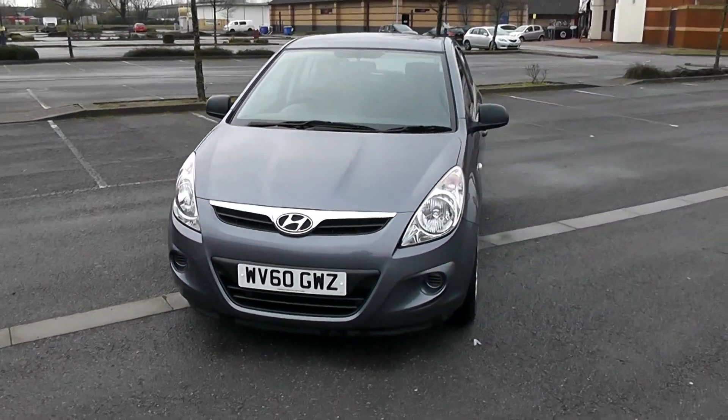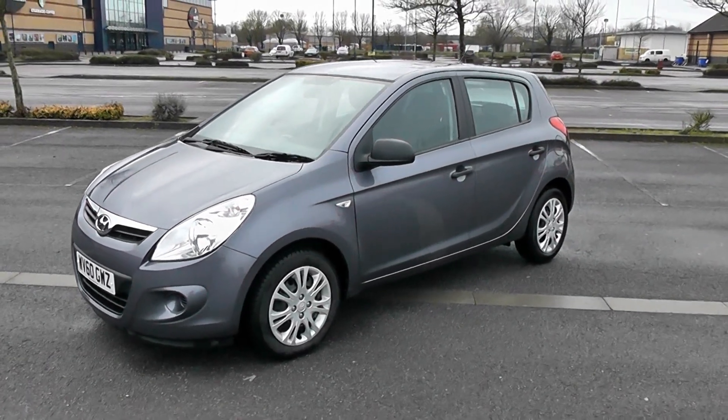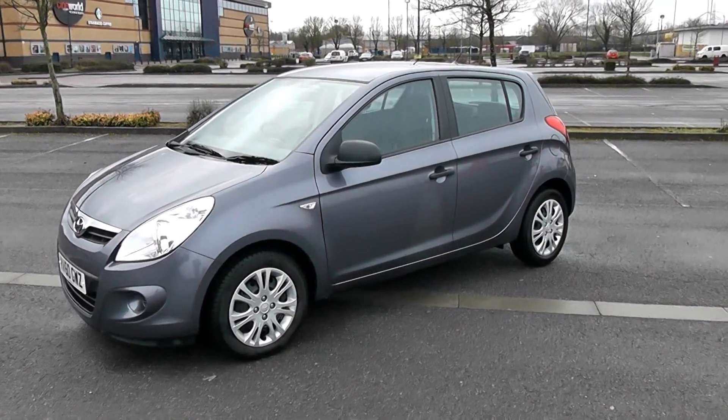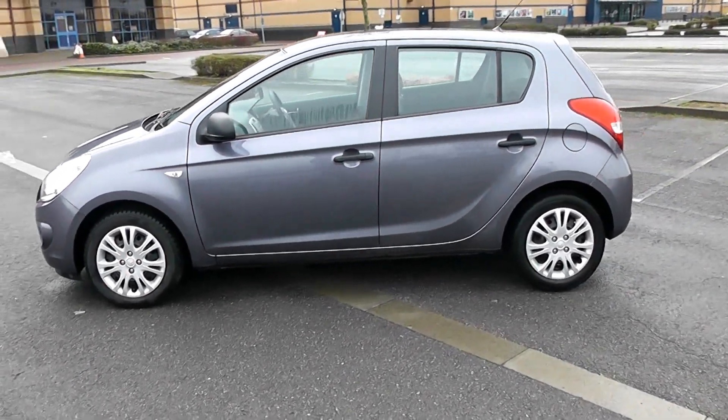As you can see it's on a 60 plate. It's a very clean car and a 5 door model with plenty of room for 5.